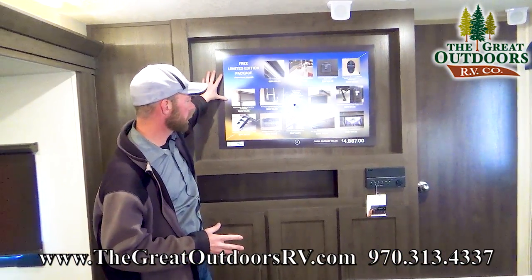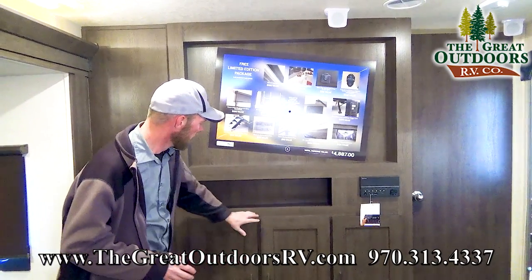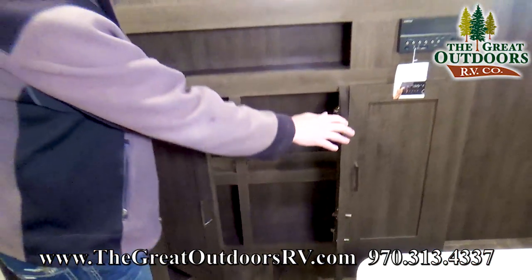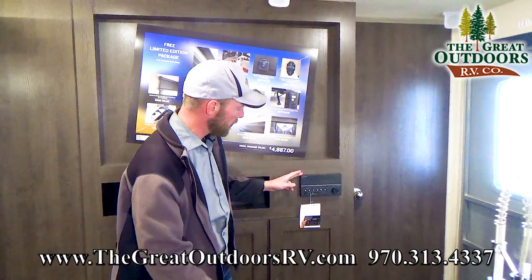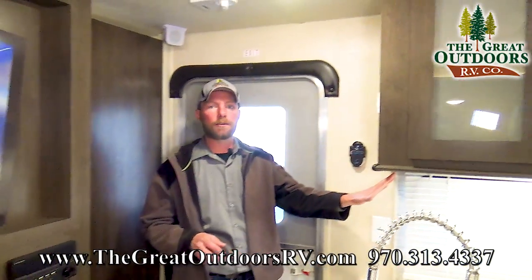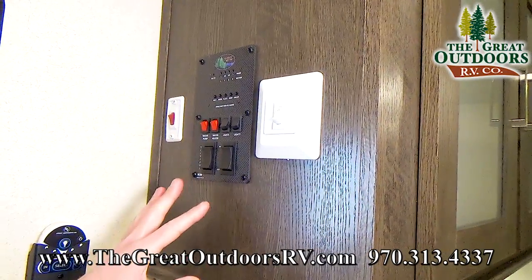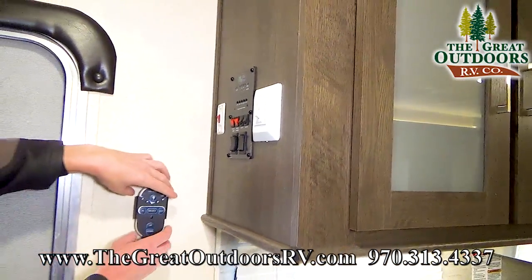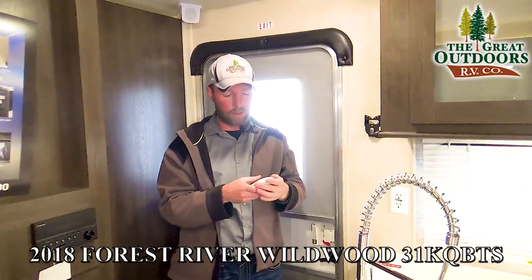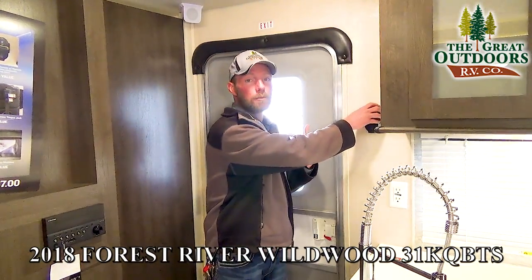On the front side of the coach is the entertainment center, set up for a TV up to 42 inches, with good storage below for games and DVDs. The built-in stereo is Bluetooth-capable and plays through both indoor and outdoor speakers. Right inside the entry door you have all your controls — tank and battery meters, slides, and awnings — and all of that can also be operated from a included remote.